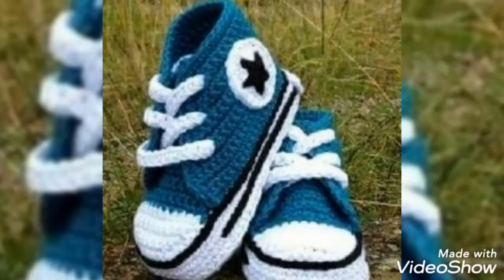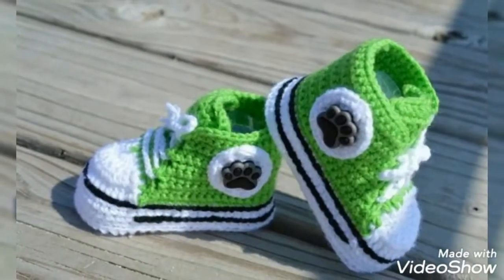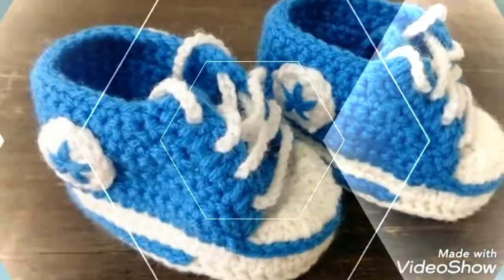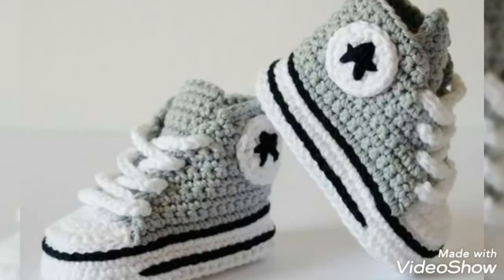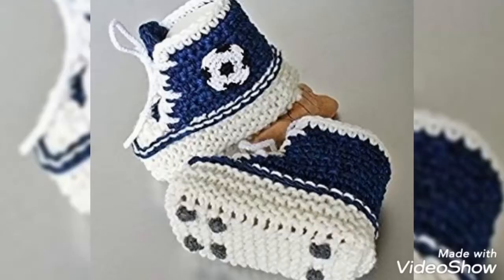After wearing these gorgeous boots, your babies will look more beautiful, more stylish, and more cute. If you liked the video then please share it with your friends, family, and on social media, and please support me by subscribing and sharing my videos.